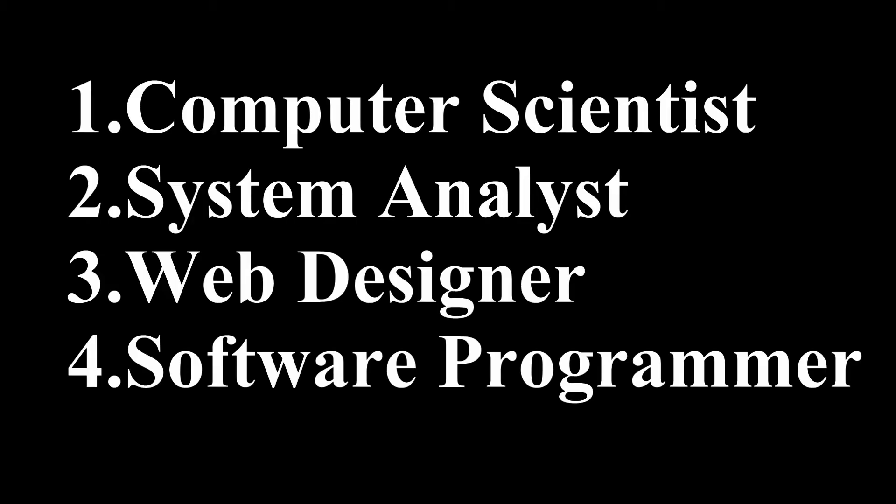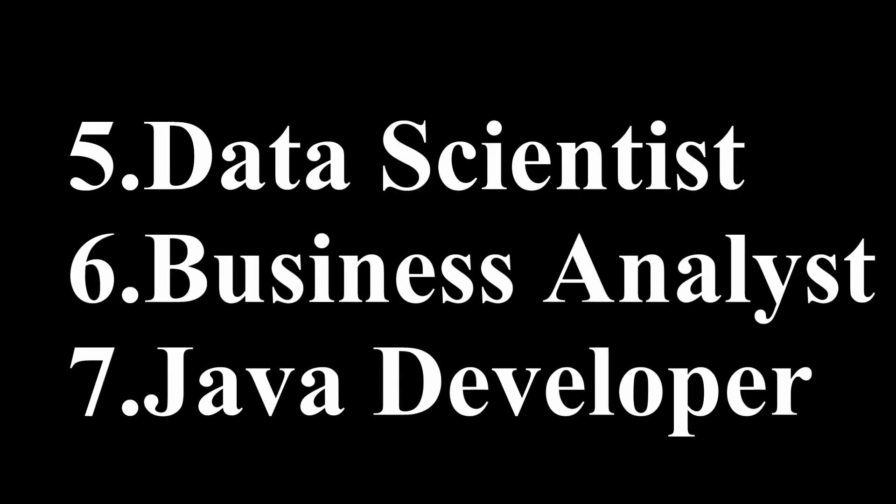Computer Science Jobs: 1. Computer Scientist, 2. System Analyst, 3. Web Designer, 4. Software Programmer, 5. Data Scientist, 6. Business Analyst, 7. Java Developer.